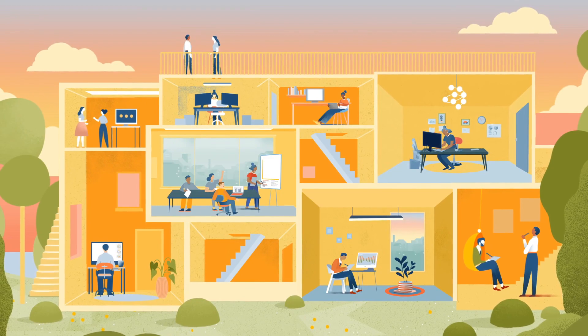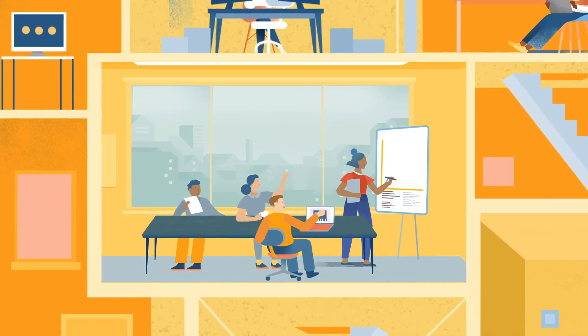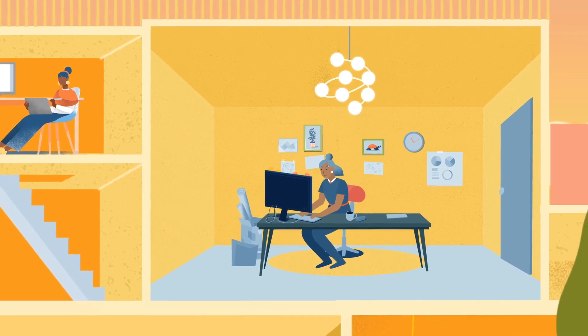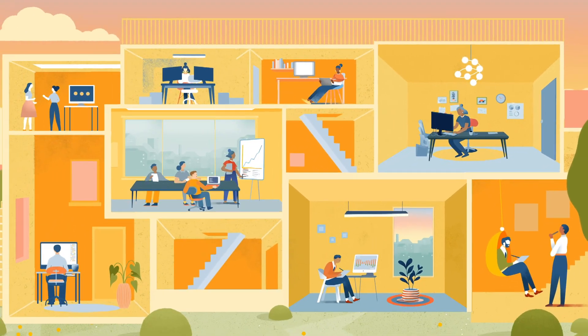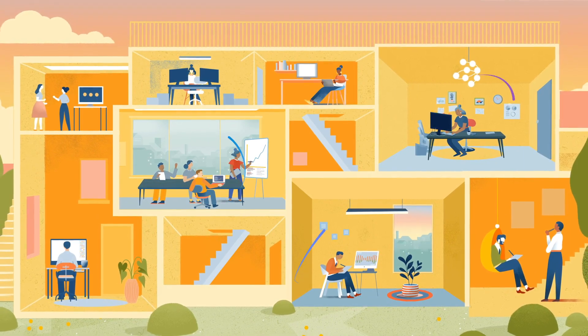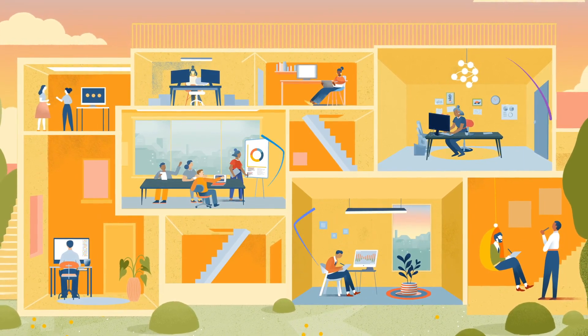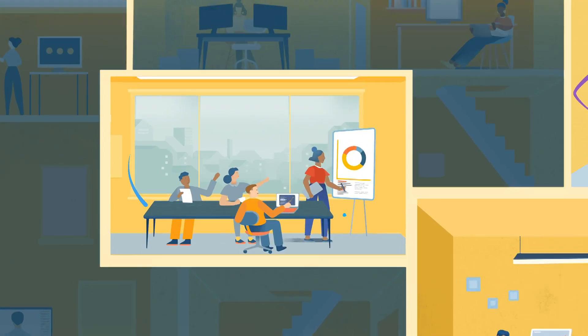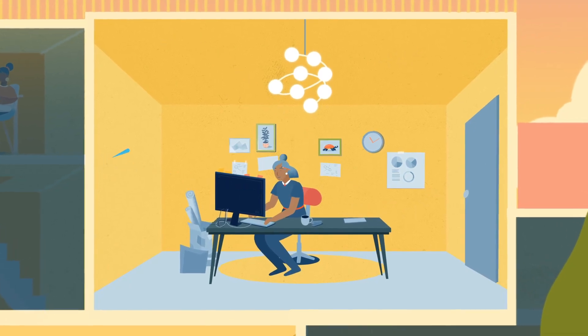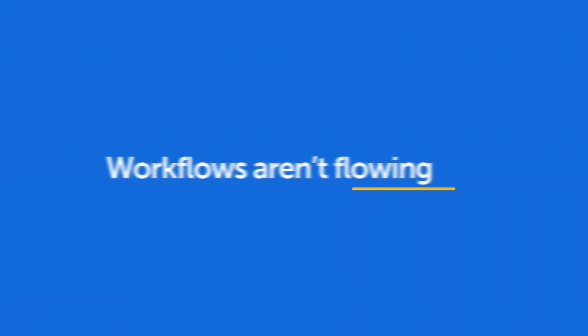Take for example a typical enterprise with functions including sales, service desk, and contact center just to name a few. Each works on mission critical cases requiring multiple data sources and applications. Most are standalone and most are not connected. They're siloed from the rest, an island unto themselves. Each employee is working as a team of one, so workflows aren't flowing and everywhere in the company everyone and everything is moving slowly.